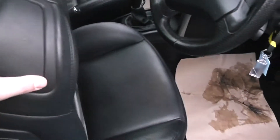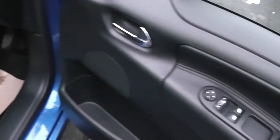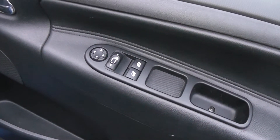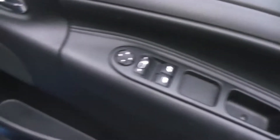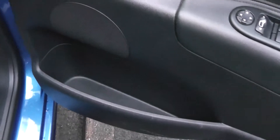Looking at the door, there are controls for the front electric windows. The door mirrors are electric and fully adjustable. There are also some nice large storage bins in the door.